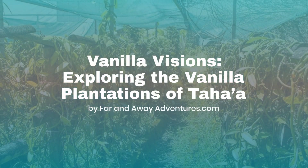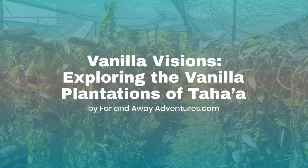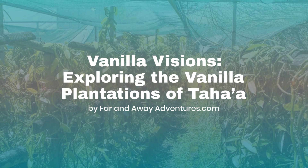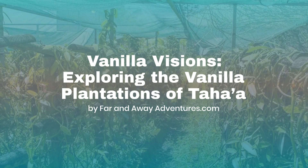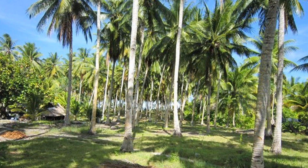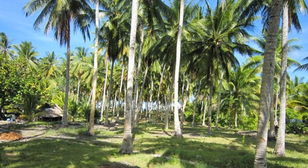Taha'a, the vanilla island, is a paradise where fertile volcanic soil, warm, humid climate, and gentle trade winds create the perfect conditions for vanilla orchids to flourish. This serene isle, nestled in the Society Islands, is a testament to nature's perfect design for vanilla cultivation.